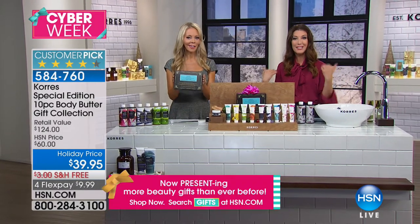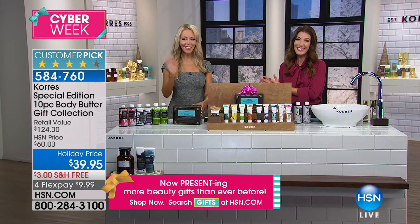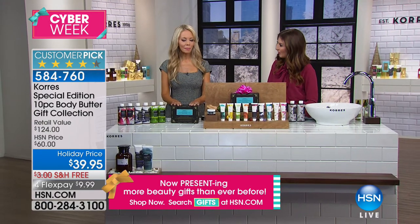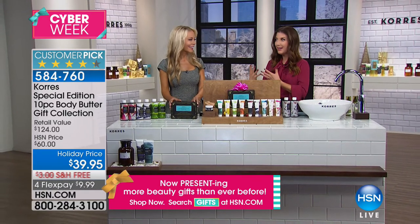Welcome into the show. I'm Sarah Anderson. We're live in our studios at HSN with Liz Fultz, the Education and Marketing Director for Coores, bringing us the beautiful ancient remedies and the tradition of Greece.